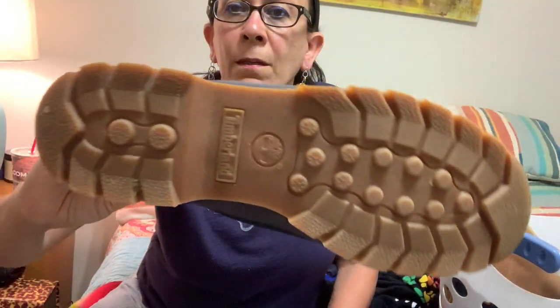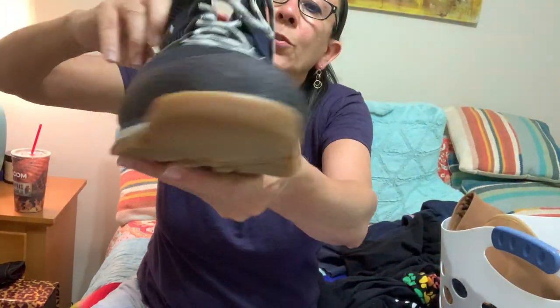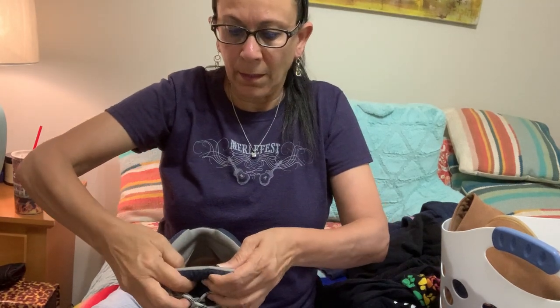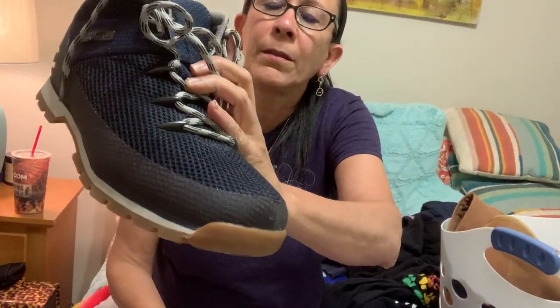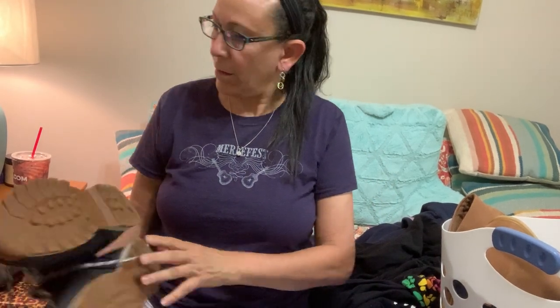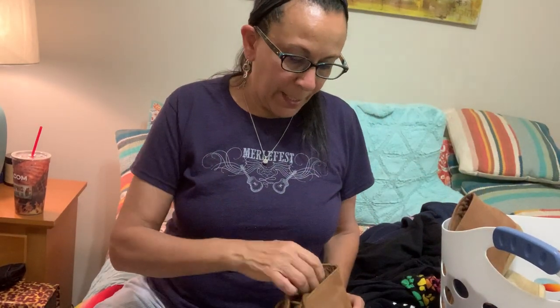Another thing in that bin was these Timberlands. I swear I don't know that these were worn more than a couple of times — look at the bottoms, they look great. Super cool shoes, size 10 and a half. Some interesting detail on the back with the little Timberland logo. The laces are in great condition — look how clean these are. I'm not going to have to do hardly anything except clean up the outside a little bit. Great find for $2.50.